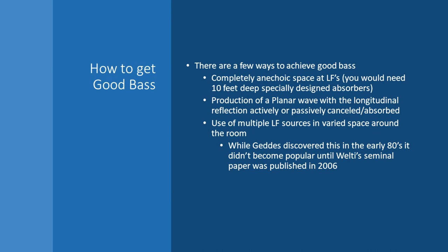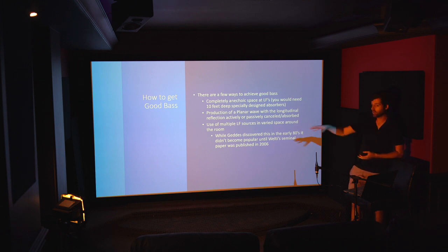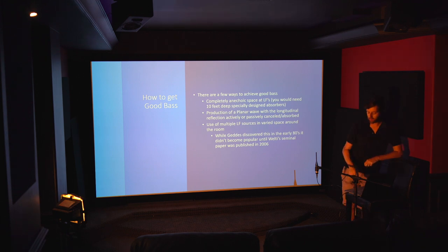So if good bass is smooth and rising in level with low spatial variance, how do we achieve that? EQ alone isn't enough, and acoustic treatment won't do it. We could create a completely anechoic space, or cancel reflections through the production of a planar wave. But Geddes believes that's not good — we rely on reflections for spatial information, and completely canceling all reflections makes the room unnatural. He believes a better approach is multiple low-frequency sources placed in different areas of the room. Geddes discovered this idea in the early 1980s, but it didn't become popular until his seminal paper published in 2006.